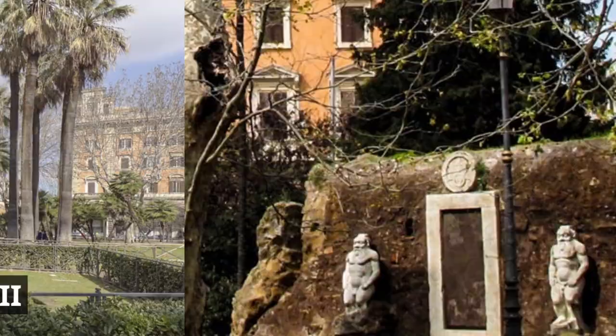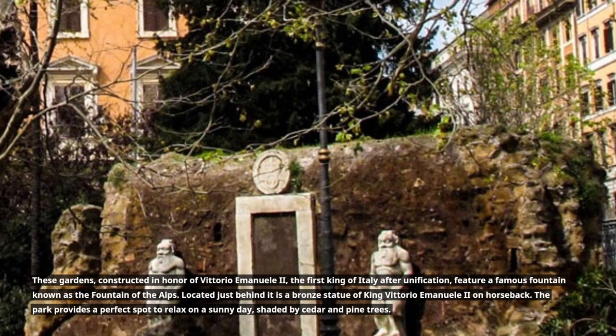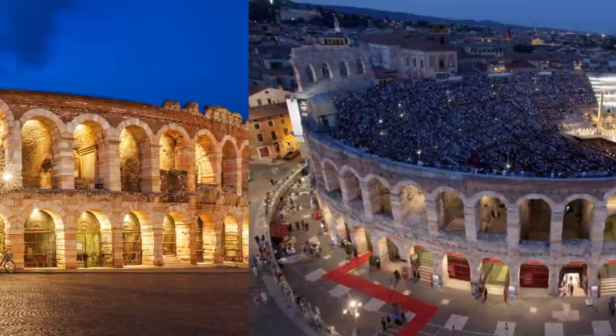Giardini Vittorio Emanuele II — these gardens, constructed in honor of Vittorio Emanuele II, the first king of Italy after unification, feature a famous fountain known as the Fountain of the Alps. Located just behind it is a bronze statue of King Vittorio Emanuele II on horseback. The park provides a perfect spot to relax on a sunny day, shaded by cedar and pine trees.